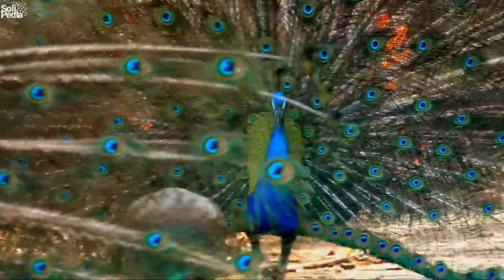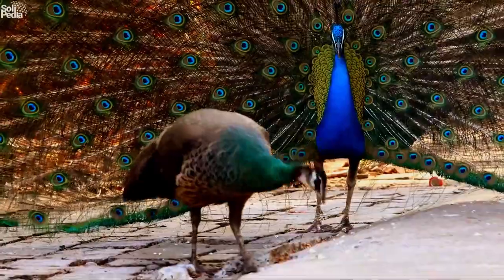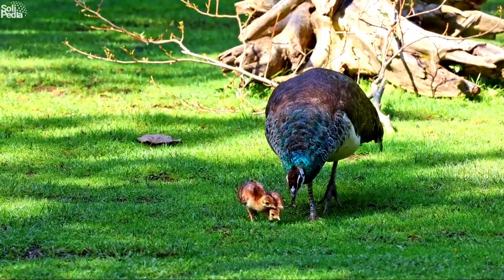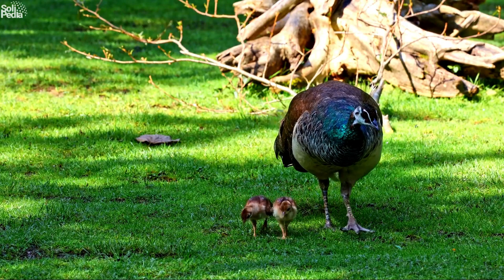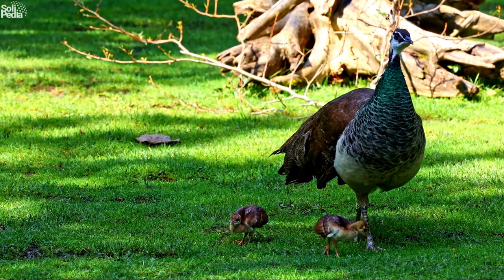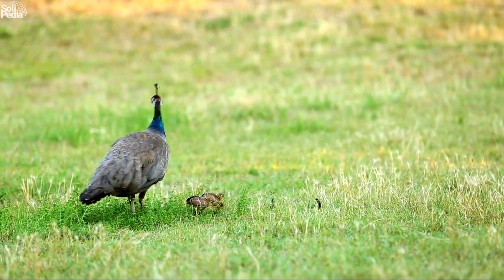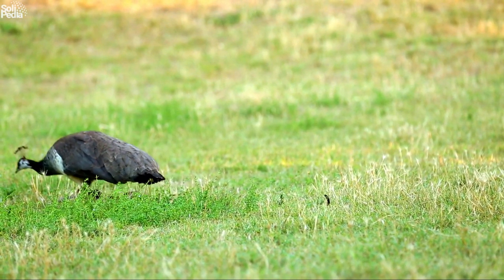They are social animals and form groups called parties or musters. The males are polygamous, meaning they mate with multiple females. The male defends his territory and mates with the females during the breeding season. The females lay 4 to 8 eggs in a nest on the ground and incubate them for about a month. The chicks are called pea chicks and they can follow their mother around after hatching. They reach maturity at 2 to 3 years of age.